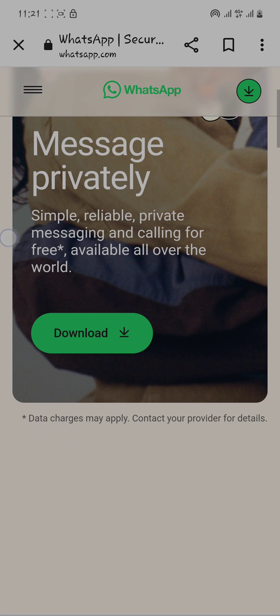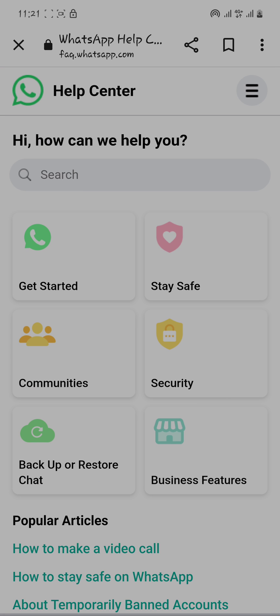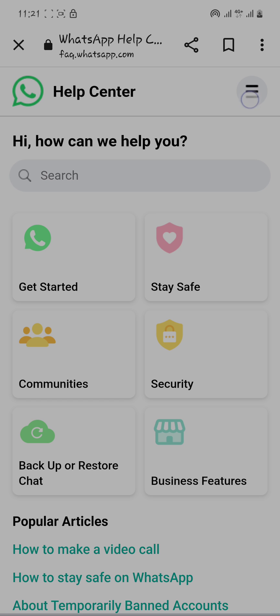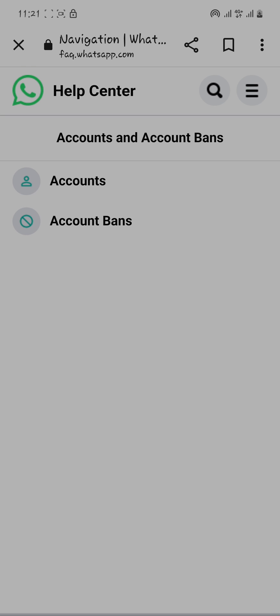Here you'll get that interface. Simply tap on the three-line icon in the corner, and after that click on Help Center. Now tap on the three-line icon again, scroll down, and you'll get the option of 'Accounts' and 'Account Banned.' Tap on 'Account Banned,' and then tap on 'Account Bans.'